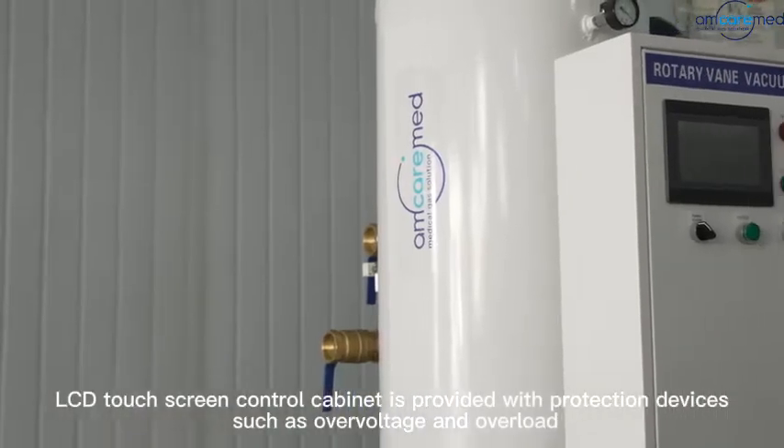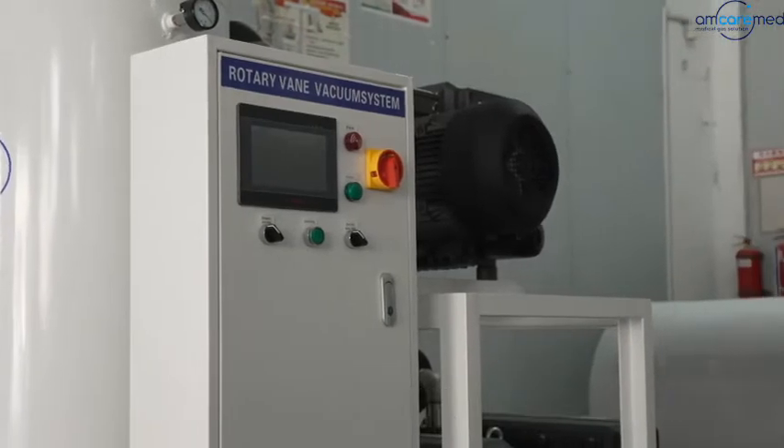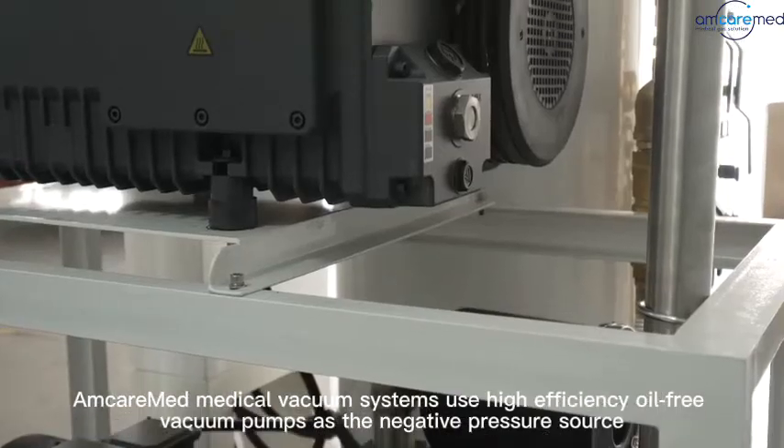The LCD touchscreen control cabinet is provided with protection devices such as overvoltage and overload. AmcarMed Medical Vacuum Systems use high-efficiency oil-free vacuum pumps as a negative pressure source.